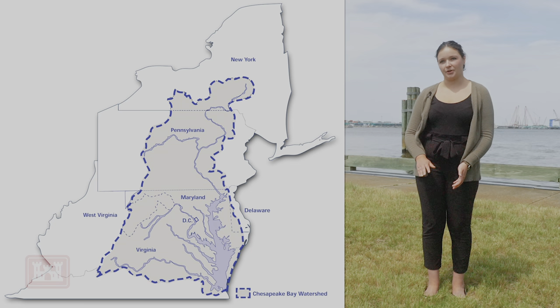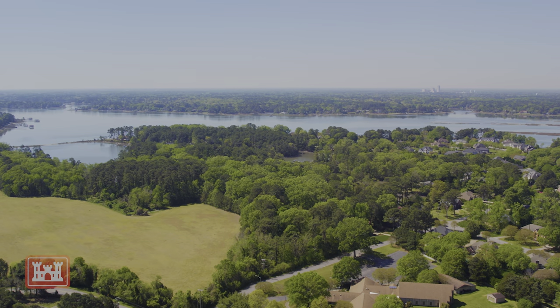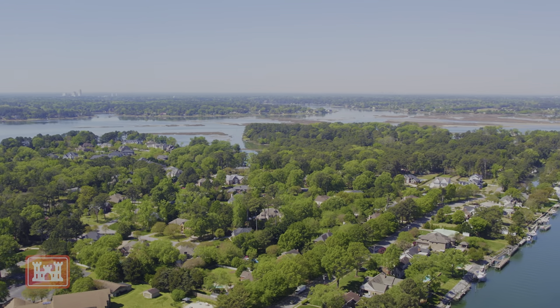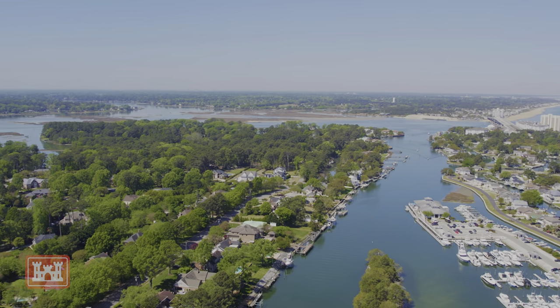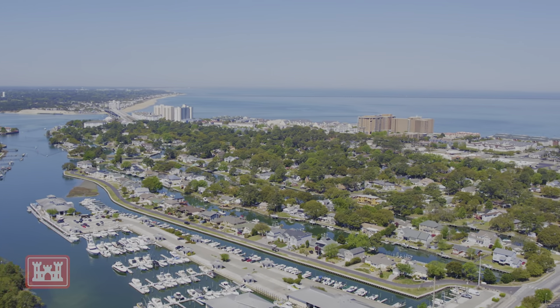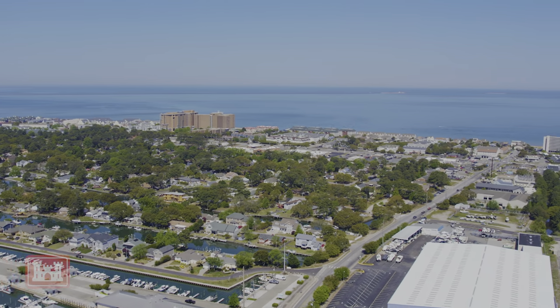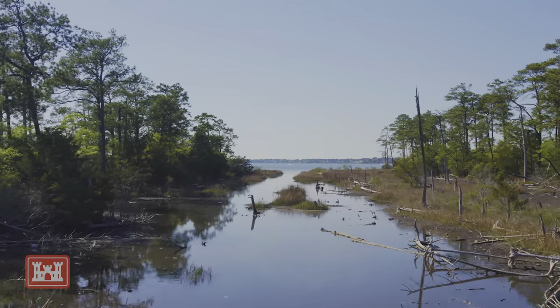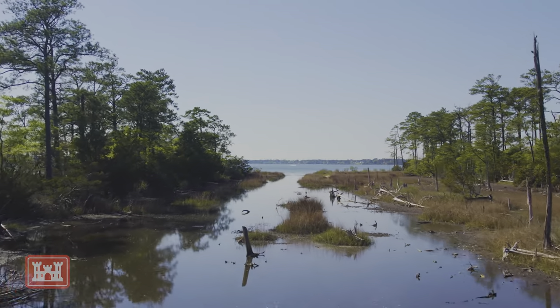The Chesapeake Bay watershed is 64,000 square miles, all the way from New York down through Pennsylvania, Maryland, West Virginia, DC, down to us in Virginia. So everything that happens hours away from us affects our water here in the Hampton Roads area. All those pollutants from stormwater runoff, agricultural runoff, air pollution, and other factors affect our water quality here in the Bay, including excess nutrients, excess sediments, and other things that impair our water quality.